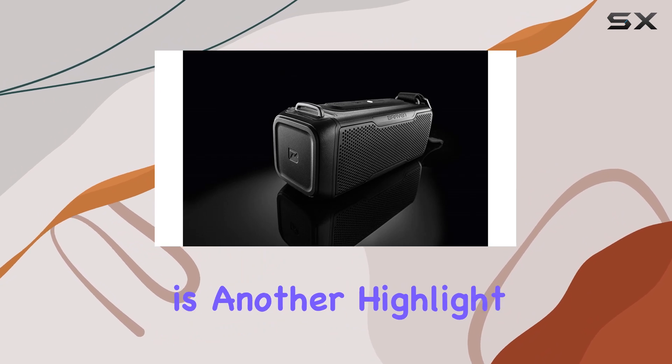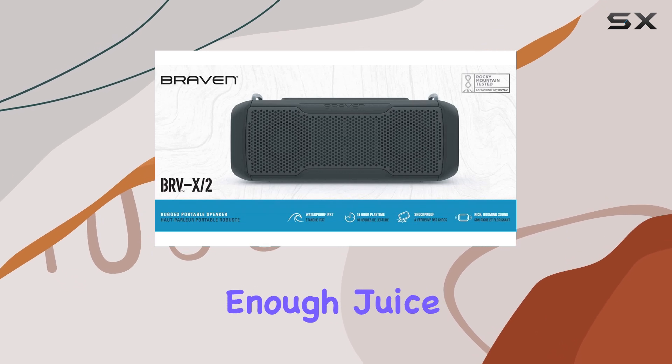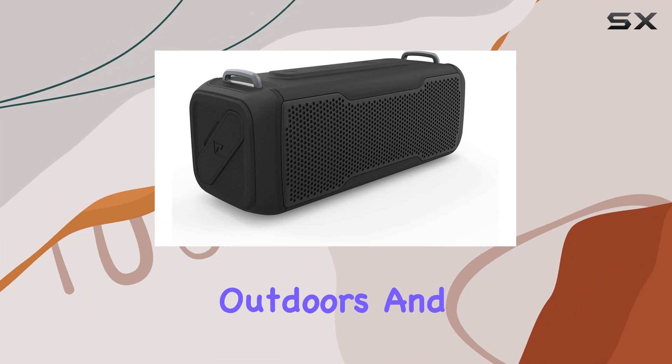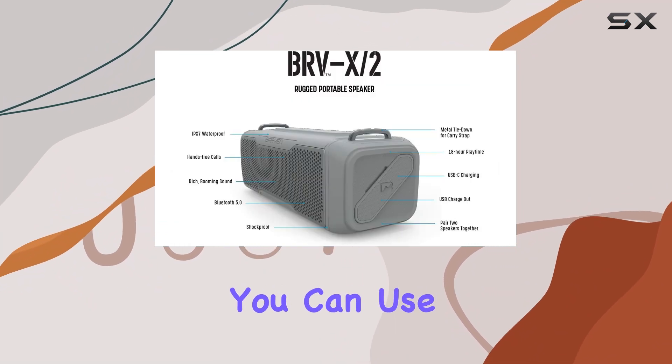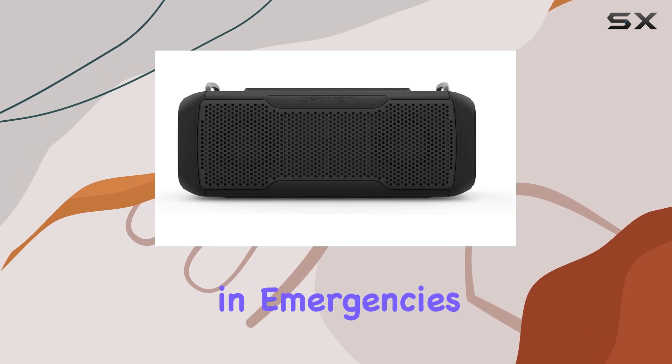Battery life is another highlight, offering up to 18 hours of playtime on a single charge — that's enough juice for a full day of hiking, biking, or lounging outdoors. And if your phone needs a boost, you can use its USB charge-out feature to tap into its battery bank. Very handy in emergencies.